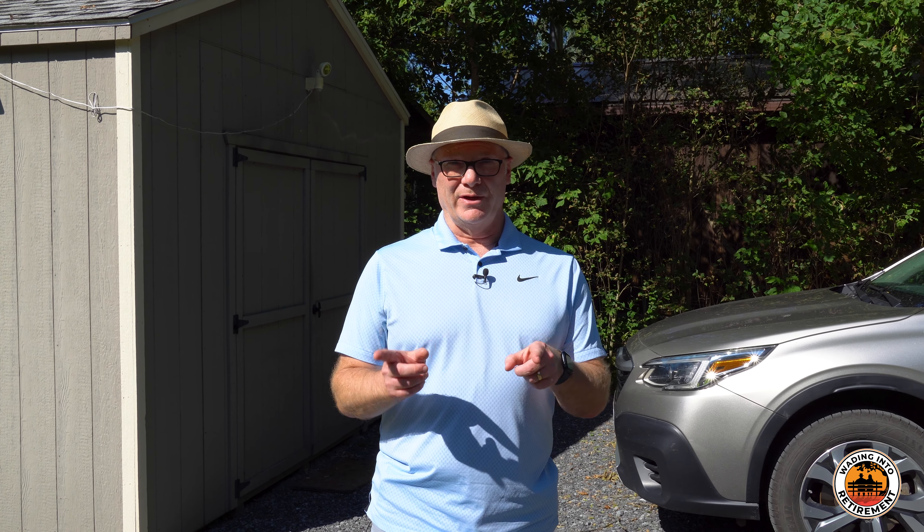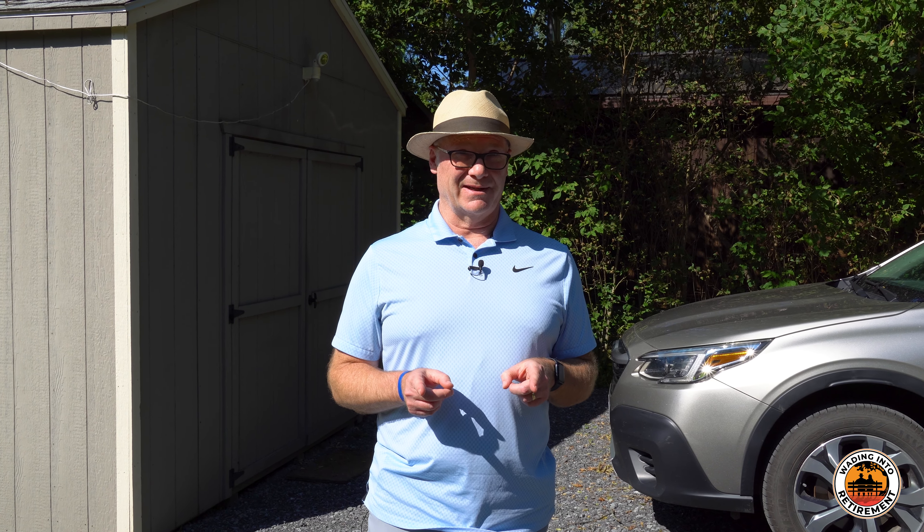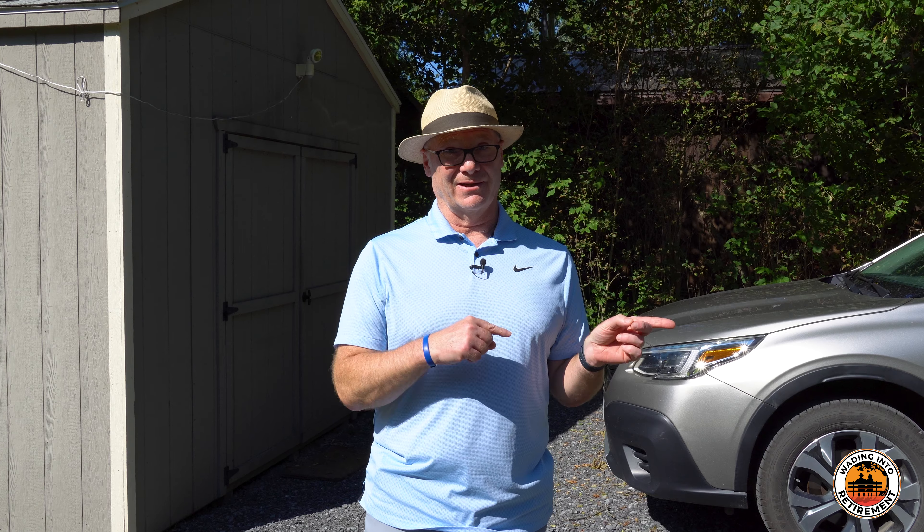Today we're going to look at a problem Laura and I ran into and had to solve, or we think we solved it. We have a Subaru Outback and we need to get it and two 60-70 pound dogs to Mexico. So storage is going to be a problem.